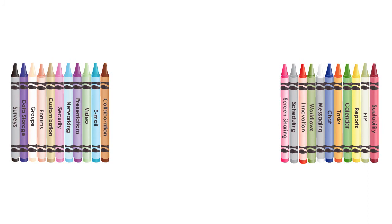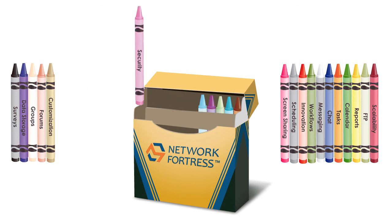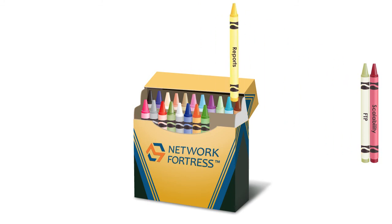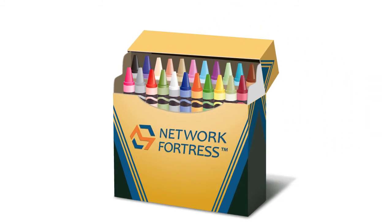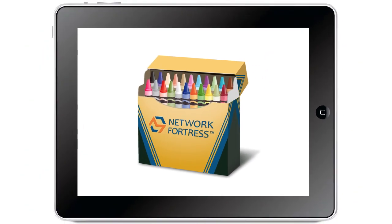Wouldn't it be great to have a solution that keeps all of your tools together in one place? Network Fortress gives you all the tools you need and incorporates the ones you already have. The secure web-based platform provides real-time access to these tools from anywhere in the world.